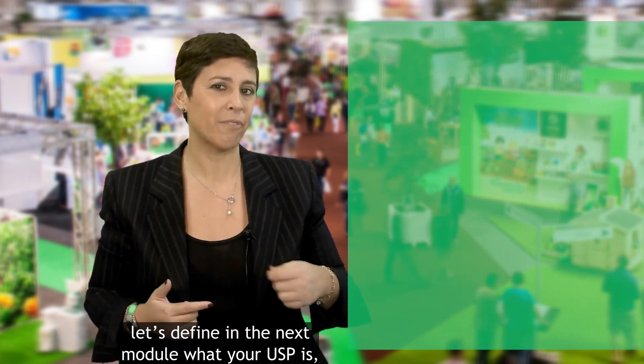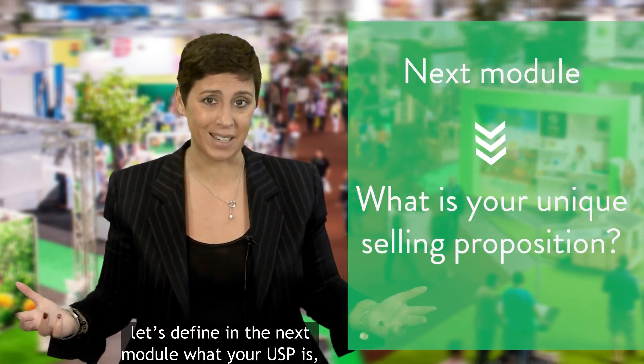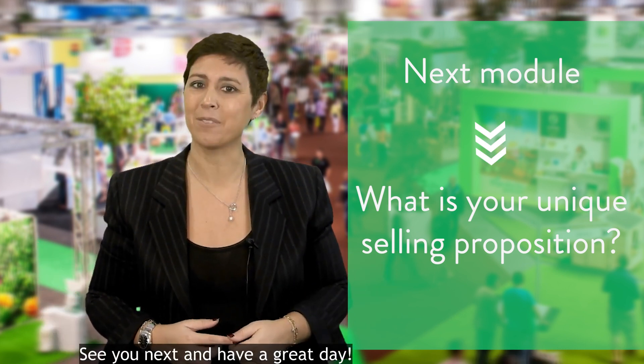So now that you know what you want to achieve, let's define in the next module what your unique selling proposition is — what makes you unique, what makes your products unique. See you next, and have a great day!